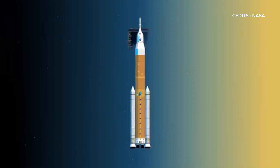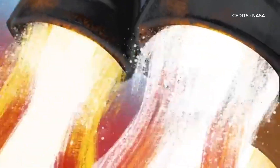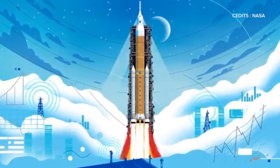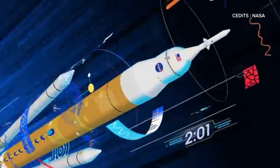Fully fueled, this rocket weighs over 6 million pounds, with 5.2 million of that being fuel. At ignition, all four RS-25 engines in the core stage and the two solid rocket boosters fire simultaneously, producing an incredible 8.8 million pounds of thrust to lift the rocket.